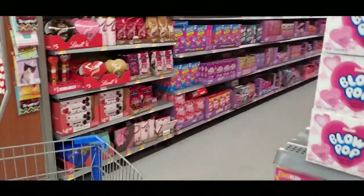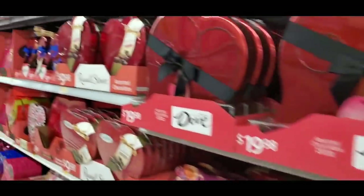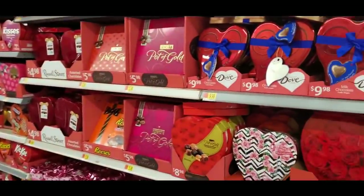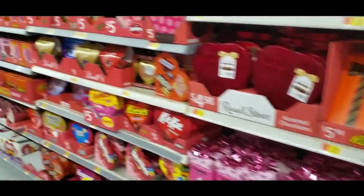Look at more Valentine's Day goodies — look at all this! We already looked at all this, I just wanted to show it to you. Isn't it pretty? All the red and pink, it's just really cool.